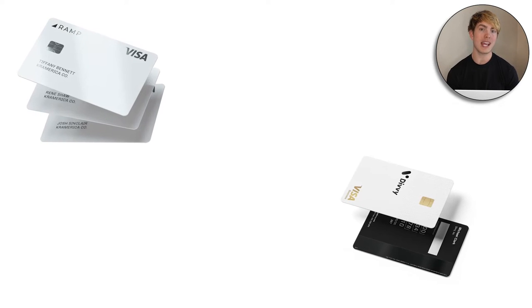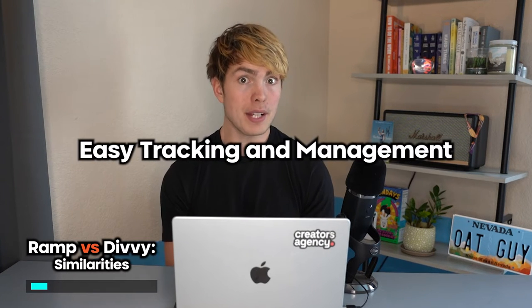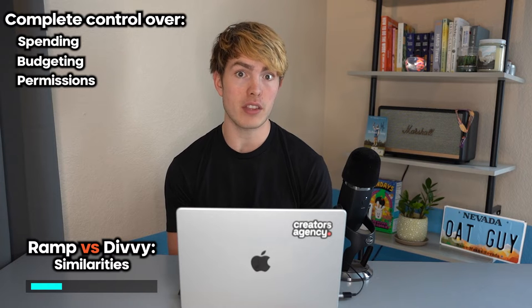Ramp and Divi are definitely a lot more similar than they are different. They both provide you with both a business credit card and a business expense management software. So not only are you spending money on the card, but you're also able to manage, track, and keep eyes on everything within the software they provide. The first similarity is that they give the business owner full control over the spending, the budgeting, and the permissions with each of these cards.